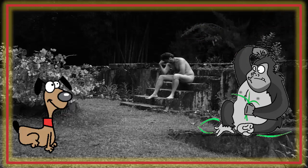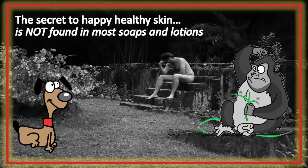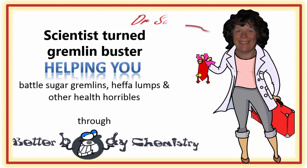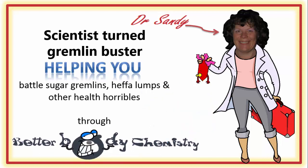Join us for this episode of Better Body Chemistry TV, as we find out why the pH of your skin is important and how your skin care routines could be hurting your skin health, not helping. Better Body Chemistry TV is brought to you by Dr. Sandy, a scientist turned gremlin buster, helping you battle sugar gremlins, heffa-lumps, and other health horribles through Better Body Chemistry. Remember, small things can make a big difference to your health.